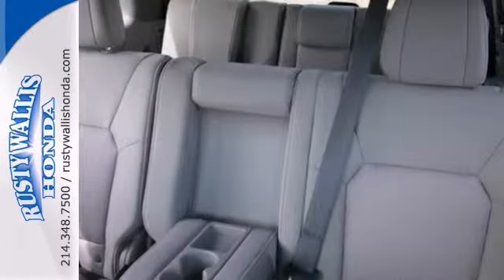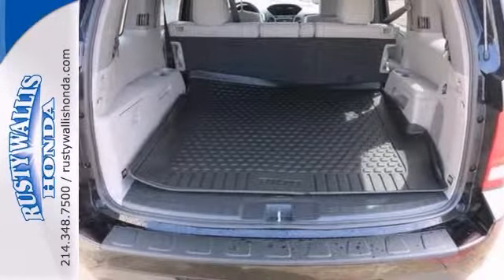It features a CD player, keyless entry, stability and traction control, and so much more.